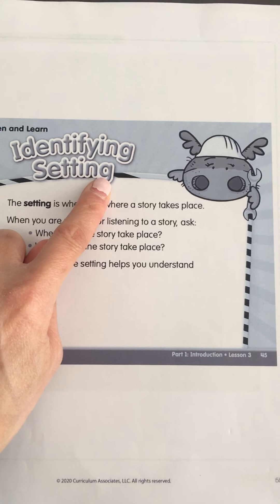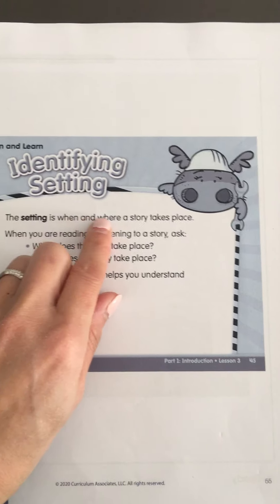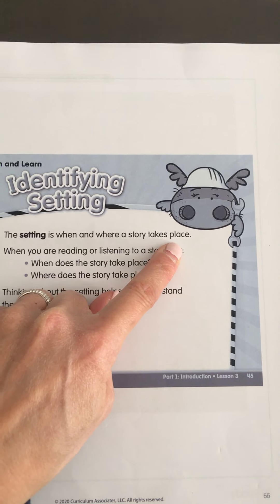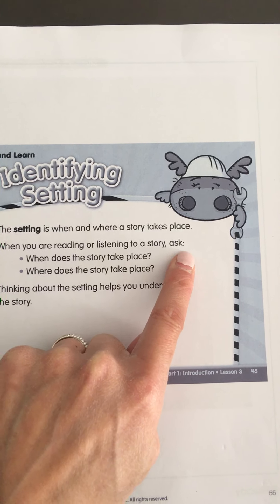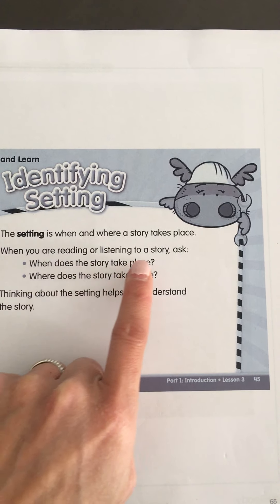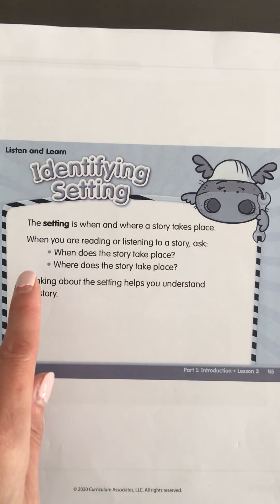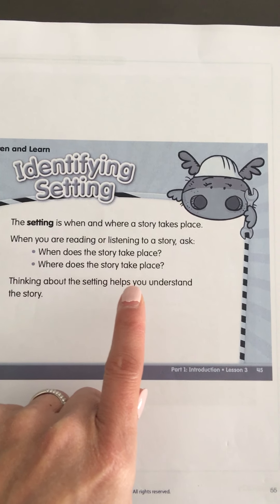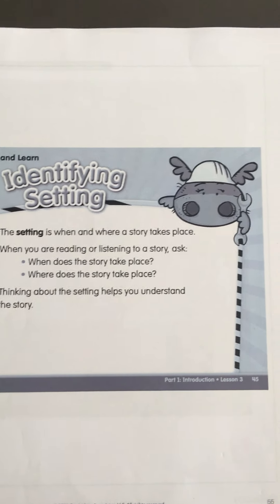Identifying setting. Setting is when and where a story takes place. When you are reading or listening to a story, ask: When does the story take place? Where does the story take place? Thinking about the setting helps you understand the story.